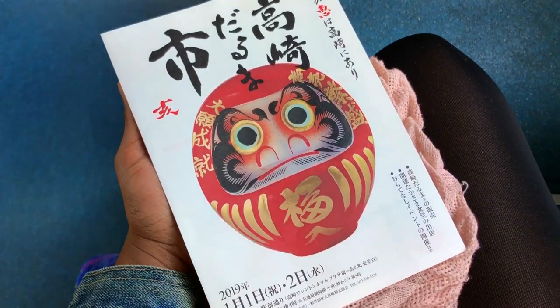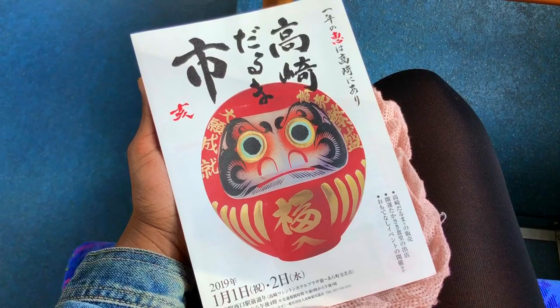Hello everyone, it's me again, Chocolate Geisha, back for another video, so thank you for tuning in. And today, we're going to be going to my city, Takasaki's Daruma Doll Market. So stay tuned and let's get going.